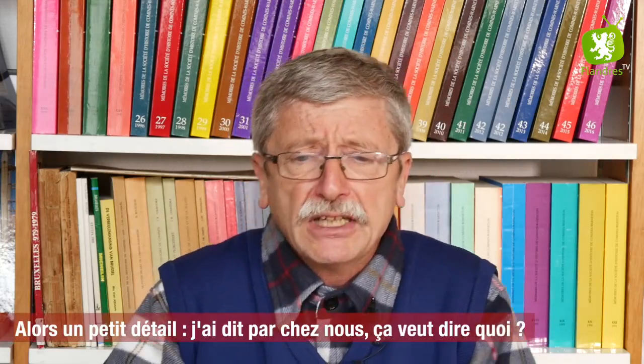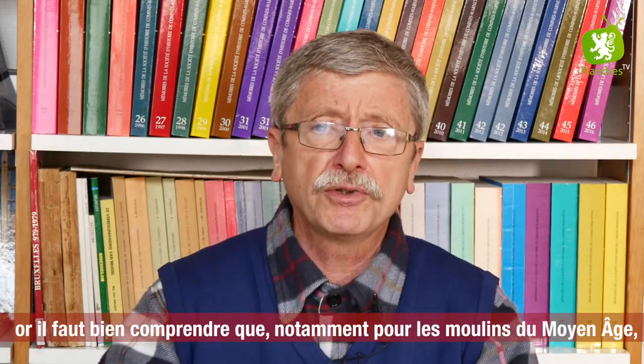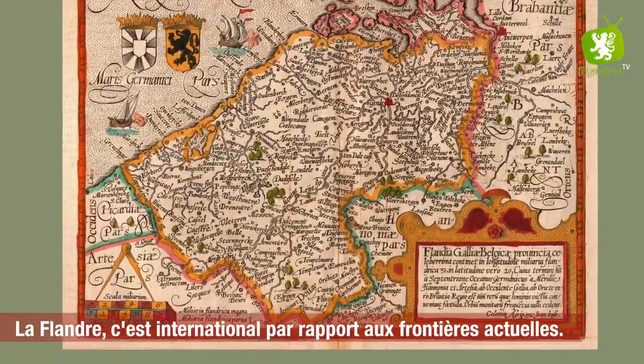Un petit détail : j'ai dit 'par chez nous', mais par chez nous, ça veut dire quoi ? Par chez nous, c'est la Flandre. Toute la Flandre. Or, il faut bien comprendre que, notamment pour les moulins du Moyen Âge, la Flandre, c'est international par rapport aux frontières actuelles.